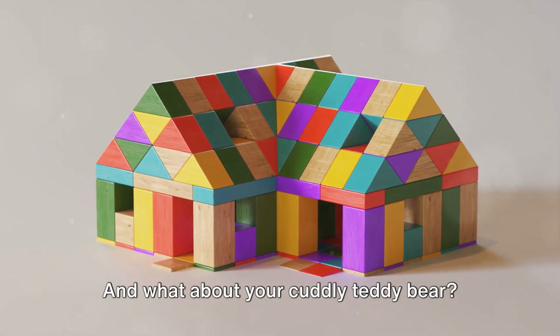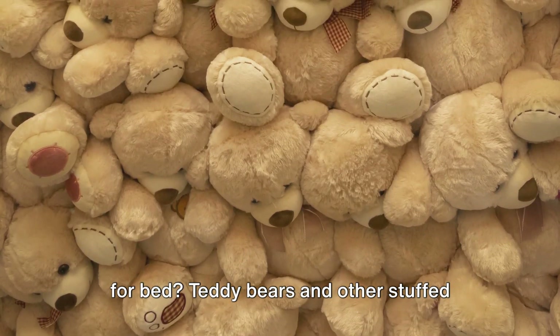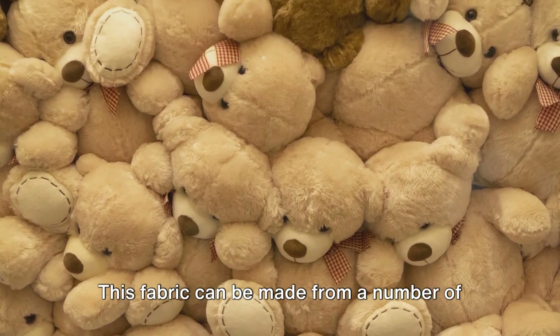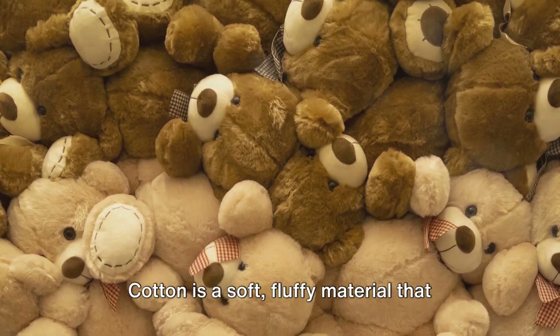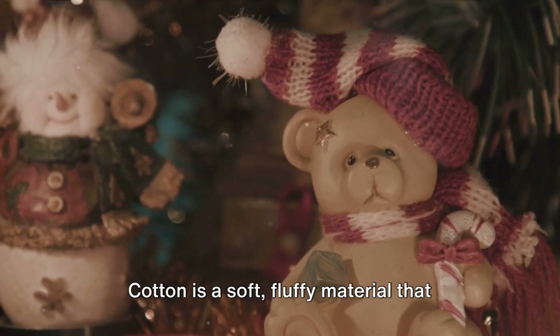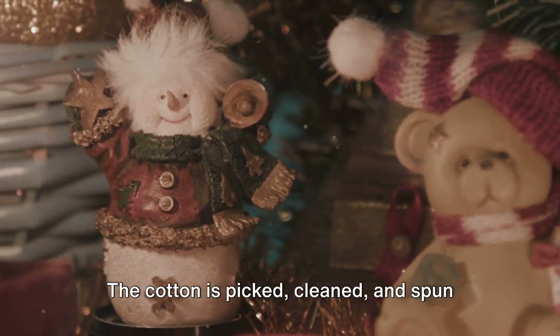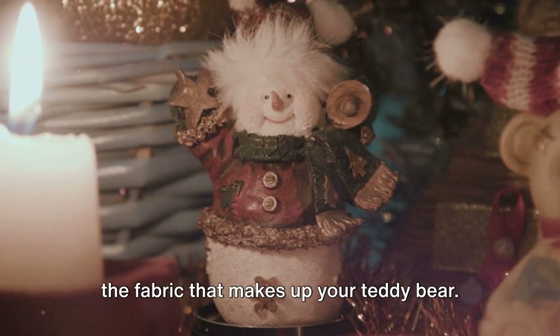And what about your cuddly teddy bear — the one you snuggle with when it's time for bed? Teddy bears and other stuffed toys are usually made of fabric. This fabric can be made from a number of materials, but a common one is cotton. Cotton is a soft, fluffy material that comes from the cotton plant. The cotton is picked, cleaned, and spun into threads, which are then woven into the fabric that makes up your teddy bear.